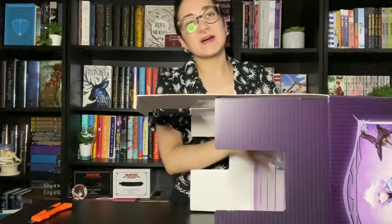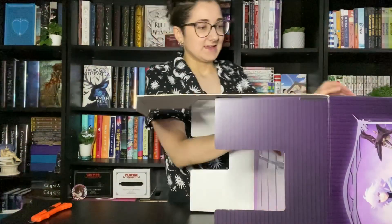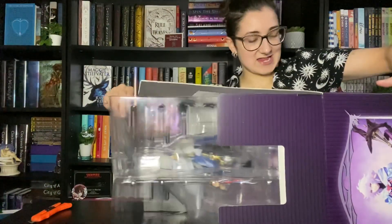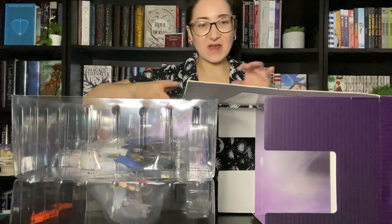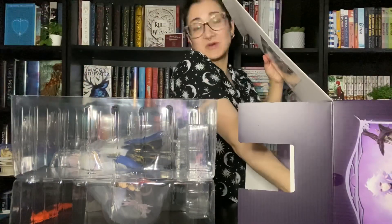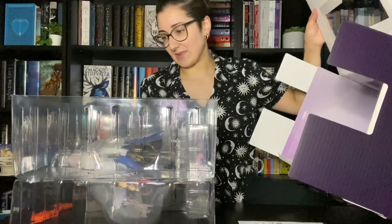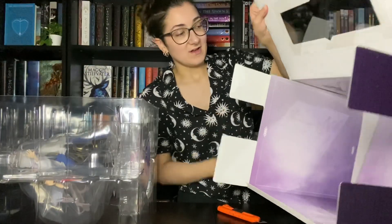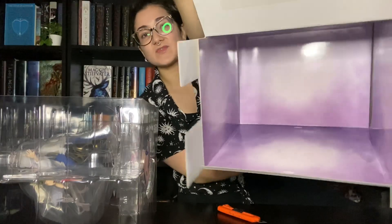His nendroid as well is also stuck in Japan still because I don't want to spend more on shipping via FedEx or DHL. But he was priority to get to me because again, they were going to cancel my order if I didn't pay for the extra shipping, which is just frustrating. But anyways, the inside of the box has this purple lining. It is very pretty.